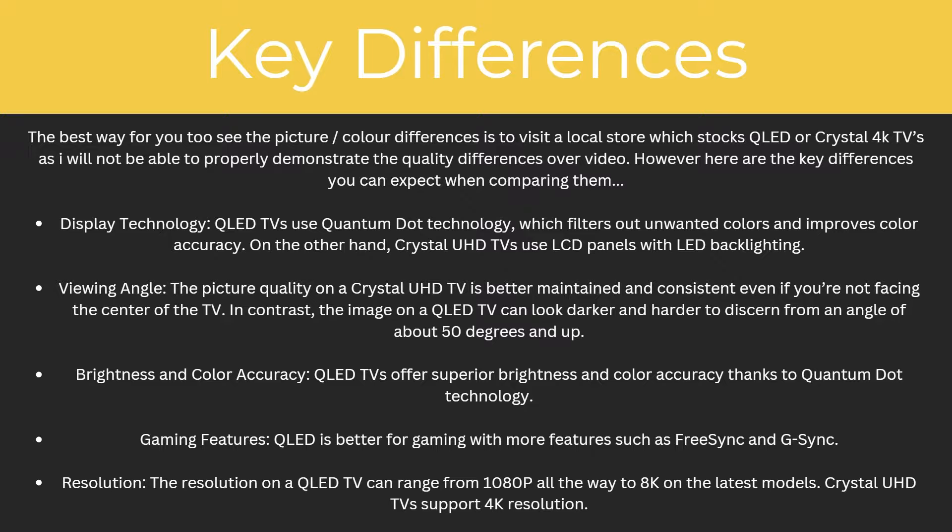Starting with display technology: QLED TVs use quantum dot technology, which filters out unwanted colours and improves colour accuracy. On the other hand, Crystal UHD TVs use LCD panels with LED backlighting.